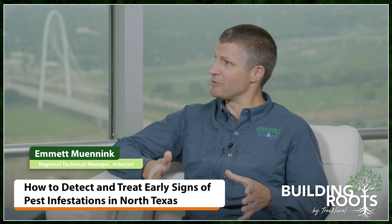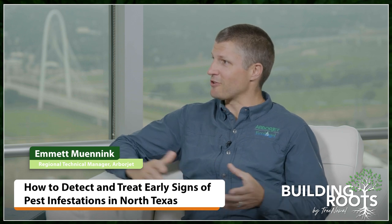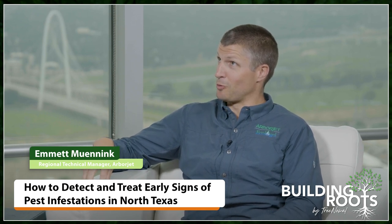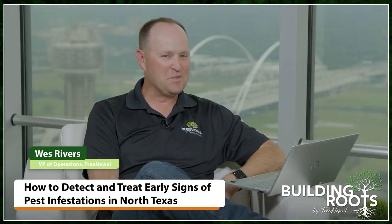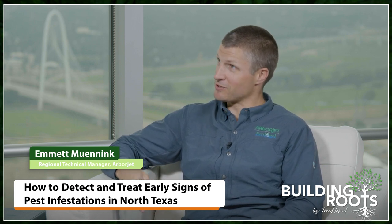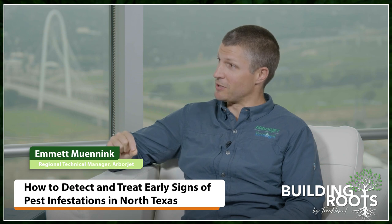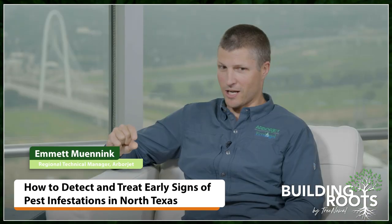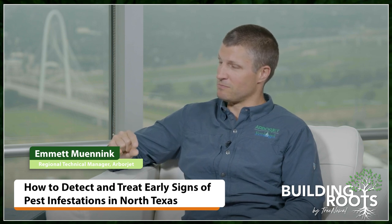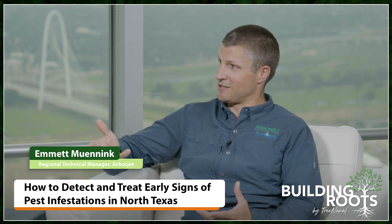I've been with ArborJet for about nine years. Prior to that I was a plant health care manager for a Dallas area tree care company from about 2010 to 2014 — right when crape myrtle bark scale was building up. I have treated thousands of crape myrtles for that pest. Now as a homeowner with several crape myrtles, I was looking at them this past weekend and pointing out to my wife the white scale insects. But then I also saw what looks like a mealy bug — it's actually a ladybug larva for the twice-stabbed lady beetle. It's black with two red spots, and it was up there with the scale eating them. It's a beneficial insect.